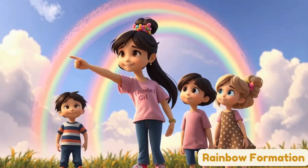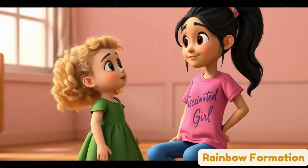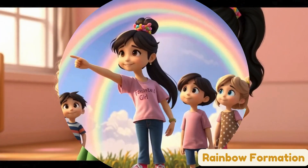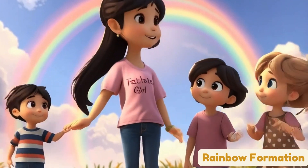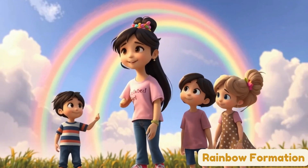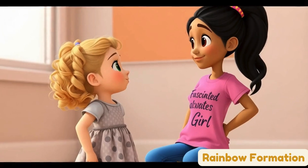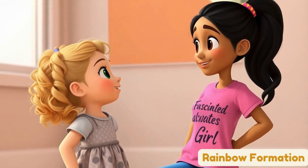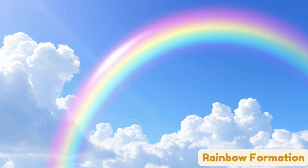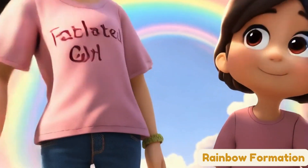Wow! Look at that — a double rainbow. Do you know how double rainbows happen? No! Tell us! Double rainbows happen when the light bounces two times inside the raindrops. That's why you see a second rainbow above the first one. And guess what? The colors in the second rainbow are backwards. Backwards? What does that mean? It means the colors go purple, blue, green, yellow, orange, and red — instead of red to purple. Double rainbows are like a special treat from nature.